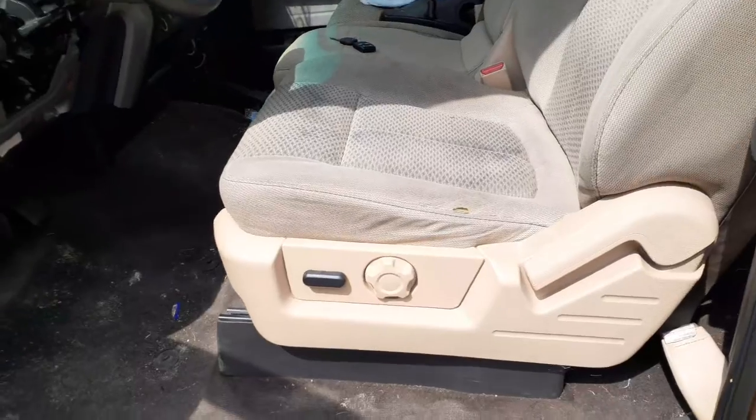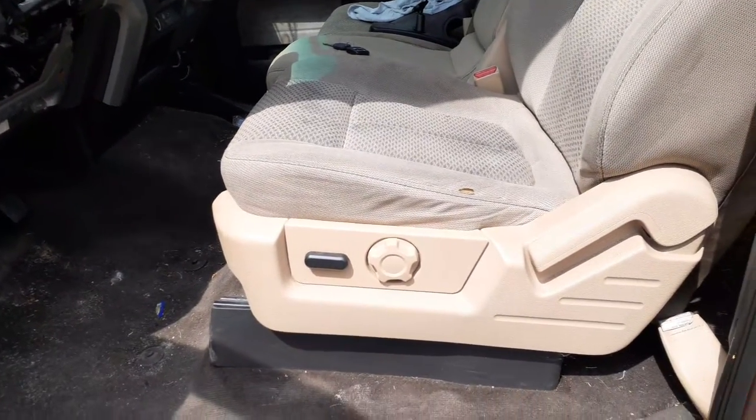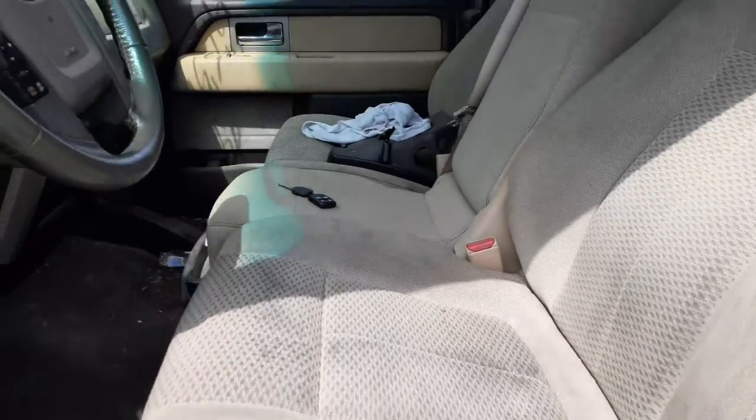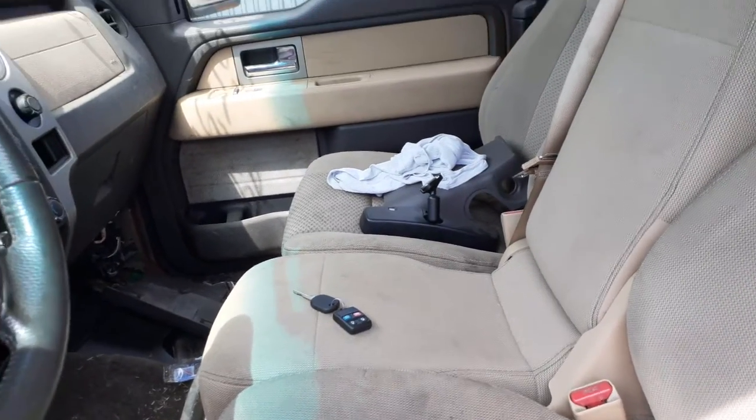Here are your 40-20-40 seats. This is a six-way power seat with manual recline and manual lumbar. The right side is a manual seat track altogether. The center seat is no good — it's all junk.